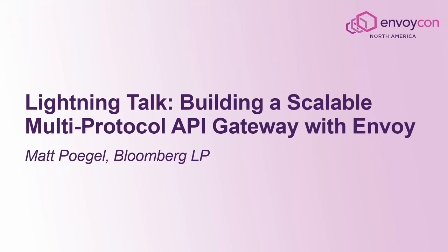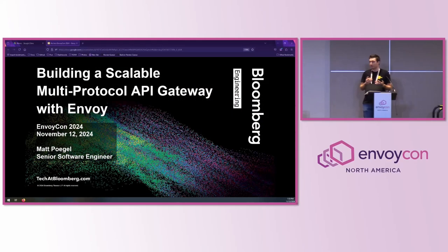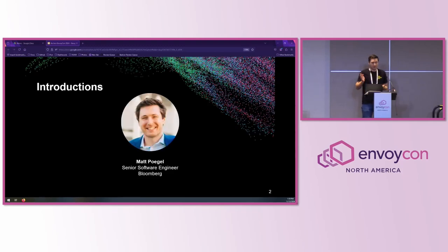Hi everyone, my name is Matt. I'm here to talk about building a scalable multi-protocol API gateway with Envoy at Bloomberg. I'm a senior software engineer at Bloomberg, and for the past seven years I've worked in Bloomberg's connectivity and integration engineering group, where I've mainly been using C++ and Python to build resilient and secure connectivity solutions for different enterprise systems and financial protocols.